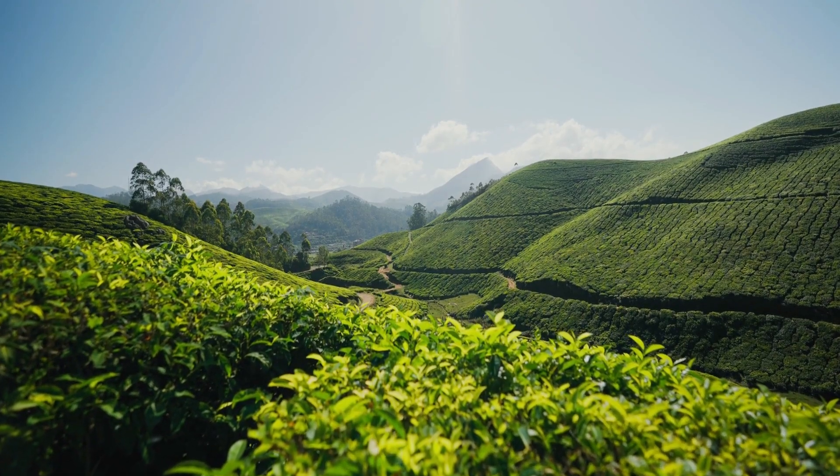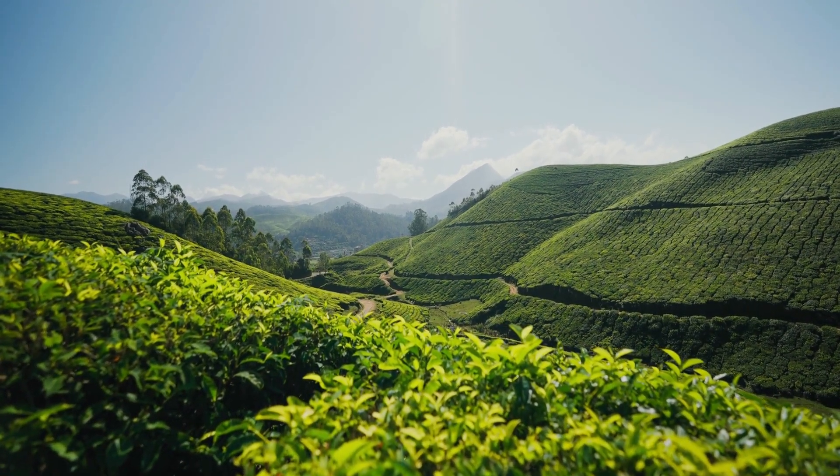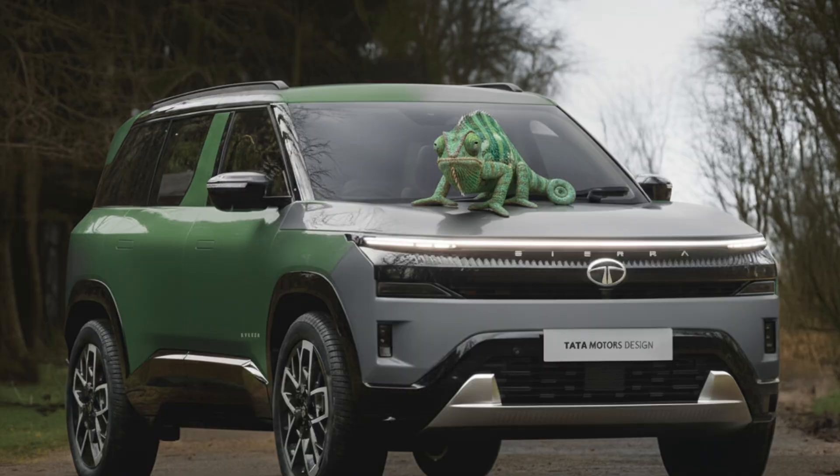The Munnar Mist Shade is inspired by the misty hills of Munnar in Kerala, where the lush landscape appears green under sunlight and grayish in the fog. This paint isn't just a color — it's a design experience influenced by nature.